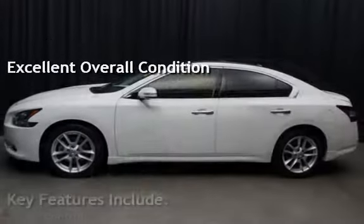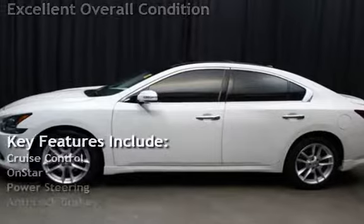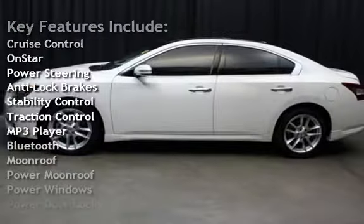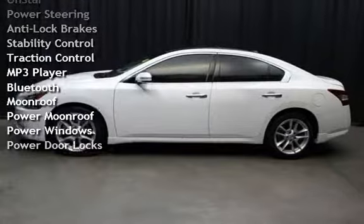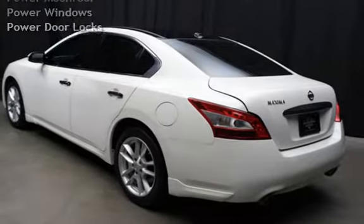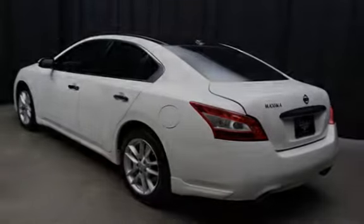Key features include cruise control, remote start, power steering, anti-lock brakes, stability control, traction control, MP3 player, Bluetooth, power moonroof, power windows, and power door locks.